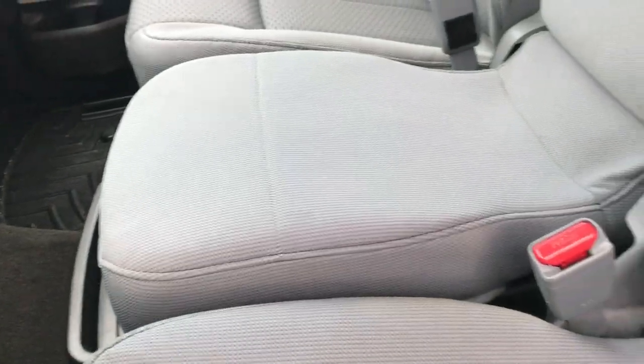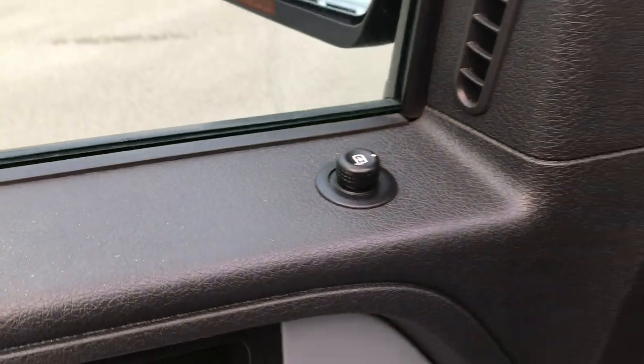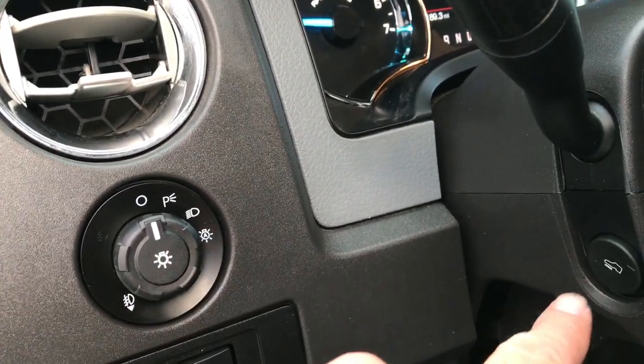Inside, the XLT package gives you the gray cloth interior. There are no rips or tears on this seat. It is a power driver's seat. We've got WeatherTech floor mats throughout and a set of factory floor mats underneath. Power windows, power locks, and power mirrors. We have automatic headlights on this truck and power pedals as well.